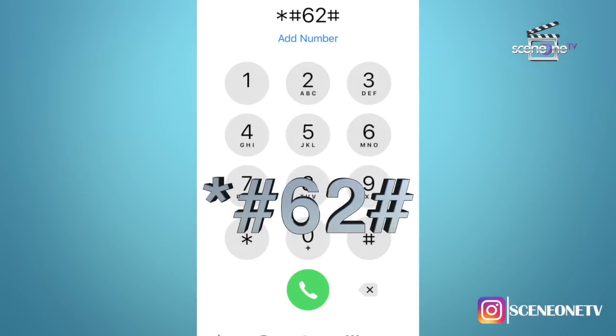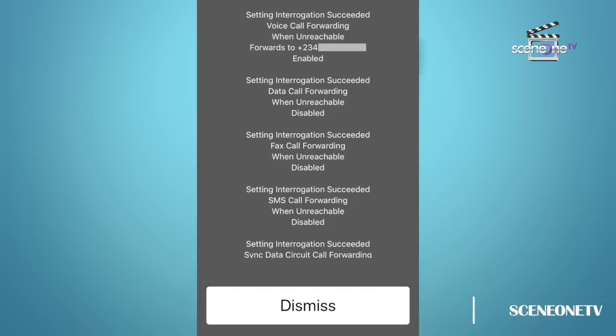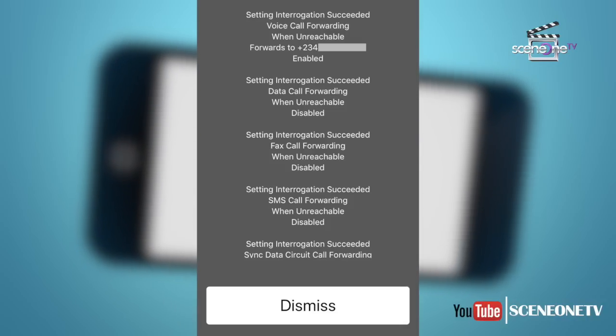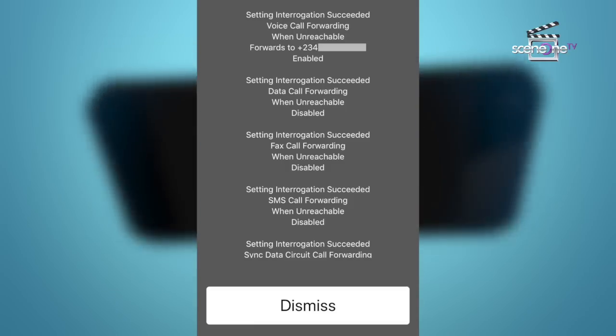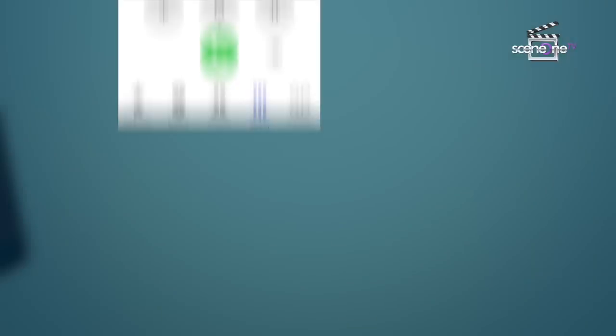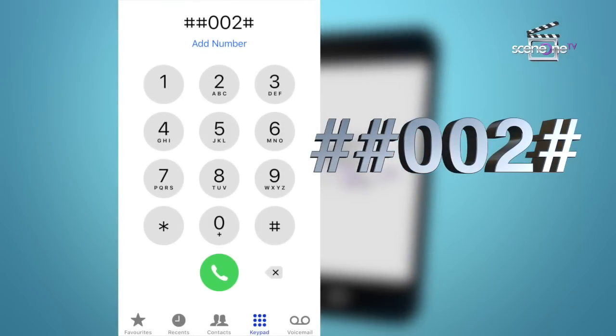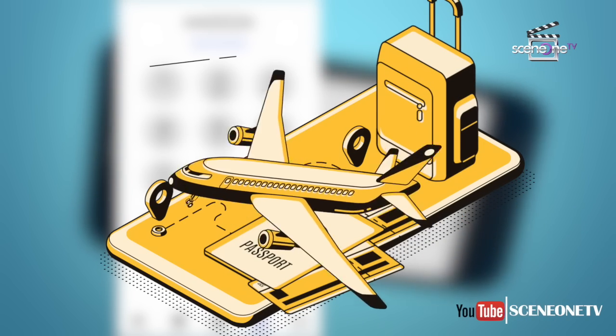The code *#62# — dial this code if you want to find out where your calls, messages, and data are being redirected to if it seems like no one can get to you. The chances in this case is that your phone is being redirected to your cell phone or operator number. The code ##002# is a universal code for switching off all forms of redirection from your phone. It is a good idea to use this before roaming.